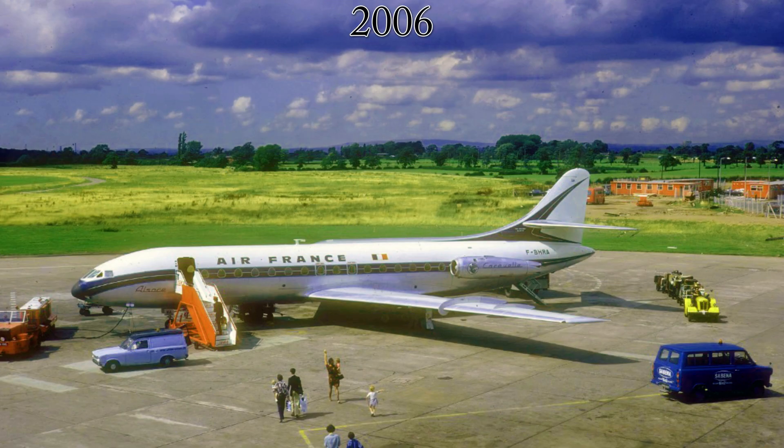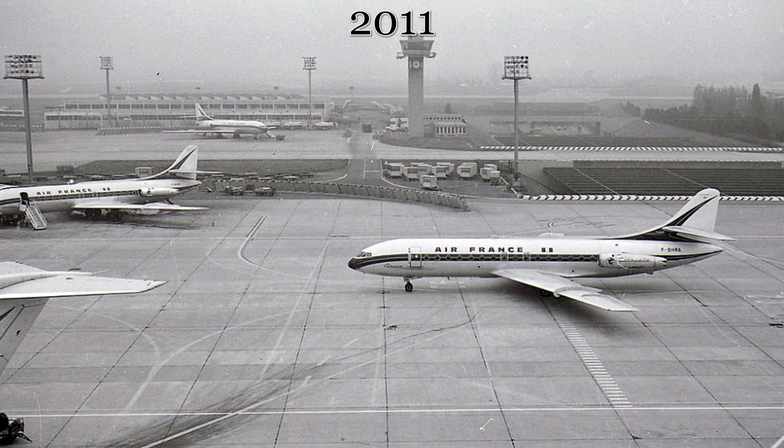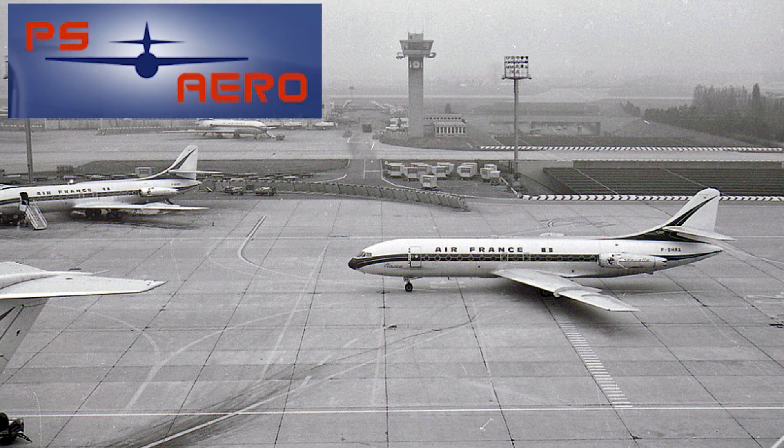After 2006, this aircraft's continued existence was in doubt. There were attempts to move it to Toulouse, France, but this fell through as well. Eventually, in 2011, the aircraft was sold to a company called PS Aero, which uses this aircraft as a rental property.